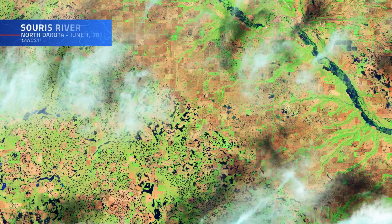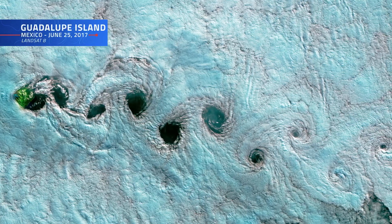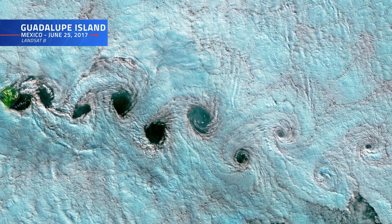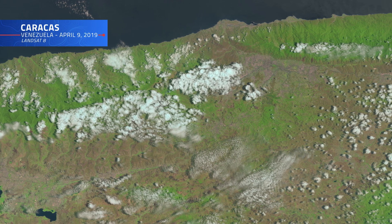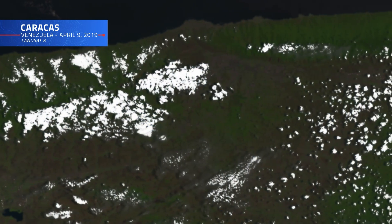Obscuring Earth's surface and casting shadows that reduce visibility, a cloudy day can be a downright nuisance when it comes to analyzing certain satellite imagery. Pinpointing these clouds helps to improve data quality by removing noise and artifacts, making it easier to detect changes over time. But while accurate cloud detection across a massive dataset such as Landsat's would be a tall task for any human, it's a piece of cake for a computer.